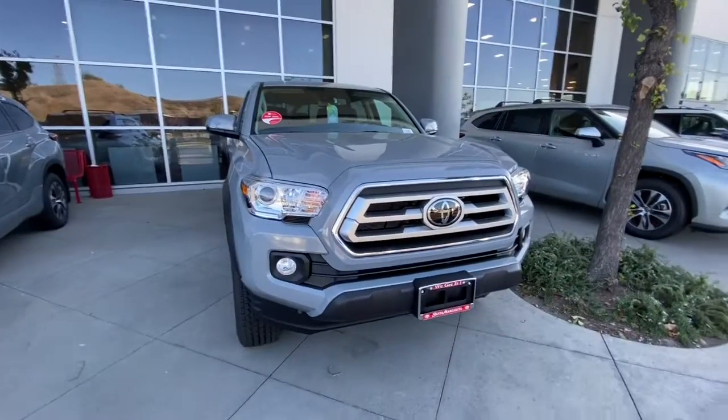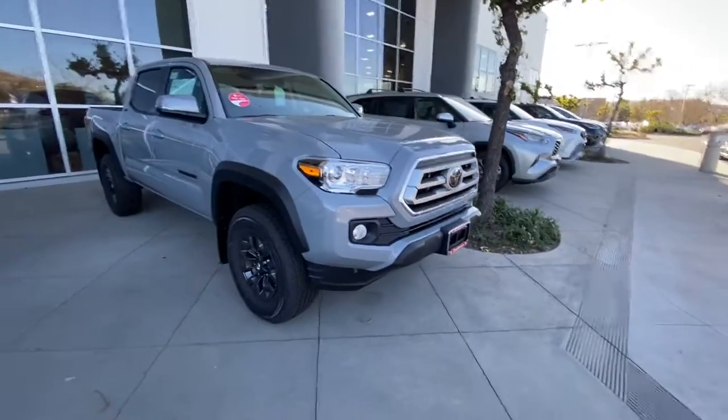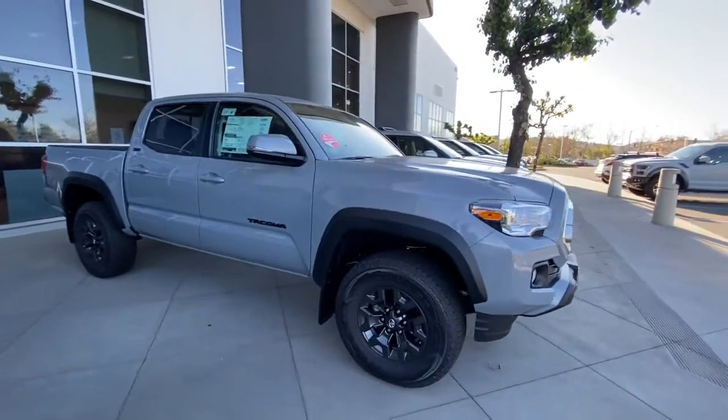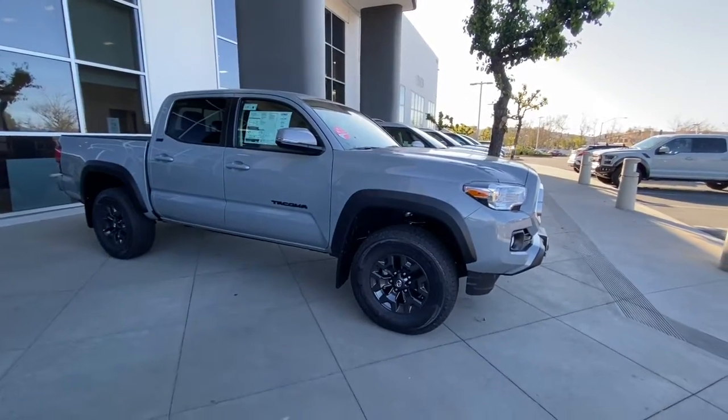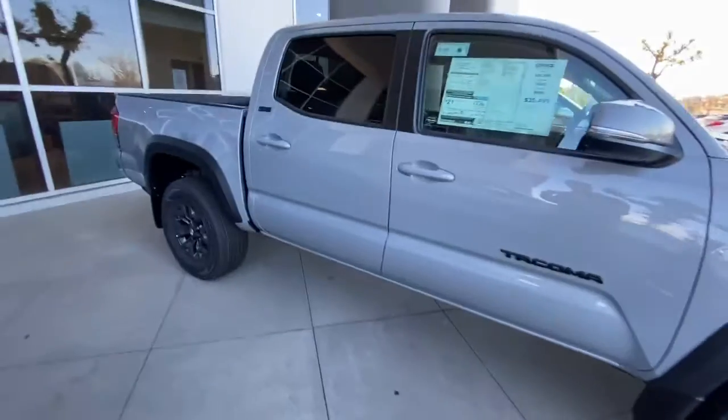It's a really great deal on this truck. We are one price, so all your negotiations are done up front. First thing you notice is the front grille — it's unique, it's the limited style grille. Looks really clean on the truck, and then you get the off-road fenders, which is really nice, and you get smoked out off-road wheels, which is very unique on the truck and looks really good.